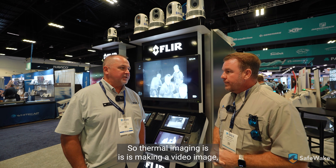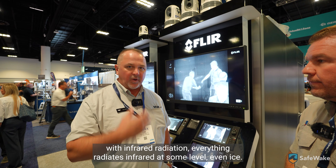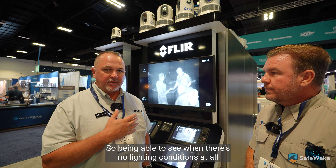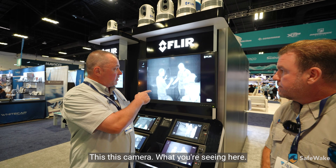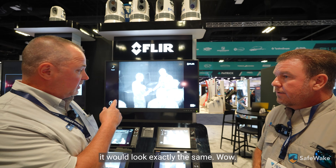Sure. Thermal imaging is making a video image with infrared radiation. Everything radiates infrared at some level, even ice. So being able to see when there's no lighting conditions at all and completely pitch dark — this camera, what you're seeing here — if the lights are off in the convention center right now, it would look exactly the same.